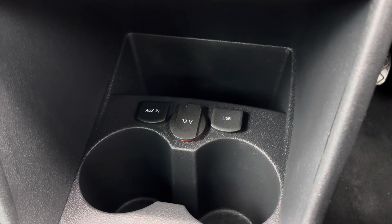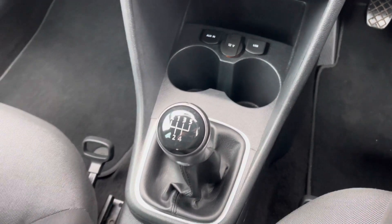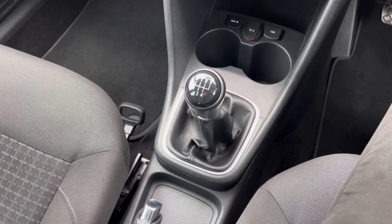Below you'll find some storage, your auxiliary input, USB connectivity and two cup holders. You have your 5-speed manual gear selector here in the centre. AC extended warranties are available. For more information or to book a test drive give us a call on 0161 885 0358 or enquire online now.